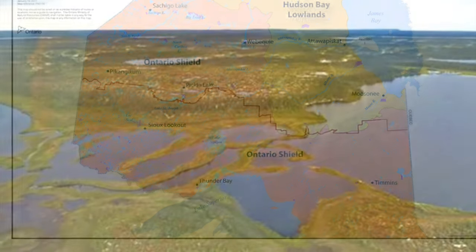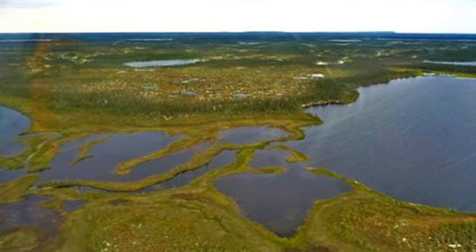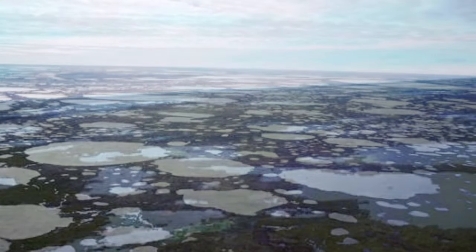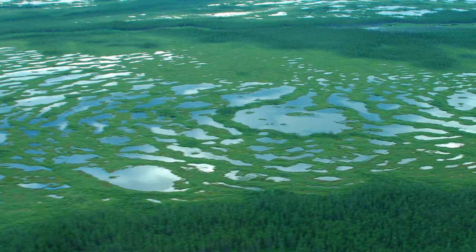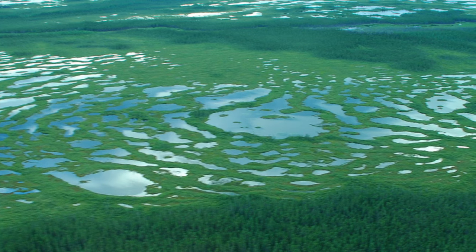Most of this region is very wet and swampy wetlands. It is very flat, as it has been flattened by rolling glaciers over millions of years. Because it's so flat, water has no place to go, and it pools and collects and forms these small lakes and streams that dot the Hudson Bay lowlands.